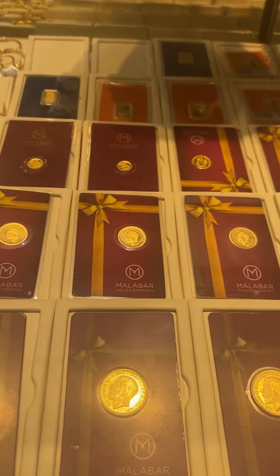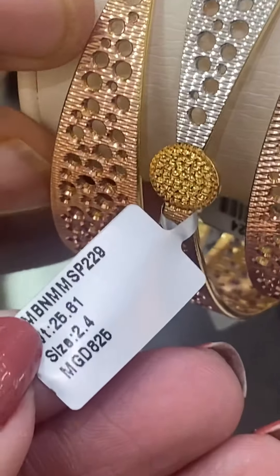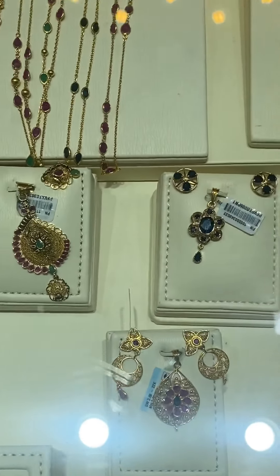Look at that piece of pendant they have — isn't it beautiful? Gold coins are also a good investment, and they have them here at Malabar Gold as well. For example, this bangle weighs 25.61 grams and costs 7,200 Saudi rials.